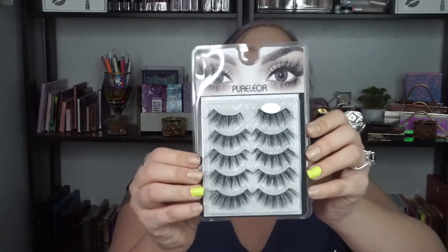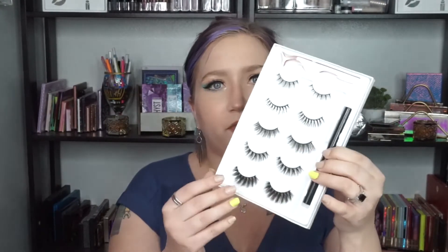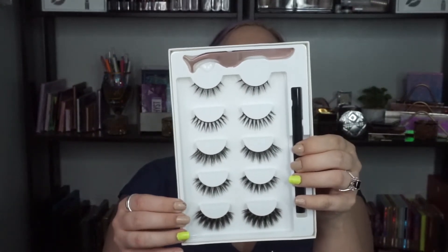Number 10 is some lashes. These are from a store called Pure Lior, and they sent me this pack. They also sent a set with a variety of lashes, a lash glue liner, and a lash applicator. The lash glue liner is okay — it's not as good as the Kiss one. The lashes just aren't as flexible as I want them to be. I have really round top lids and it's hard to get bands to conform around my eye. These were tricky to apply, but they are pretty. I don't dislike them, but they're my least favorite.